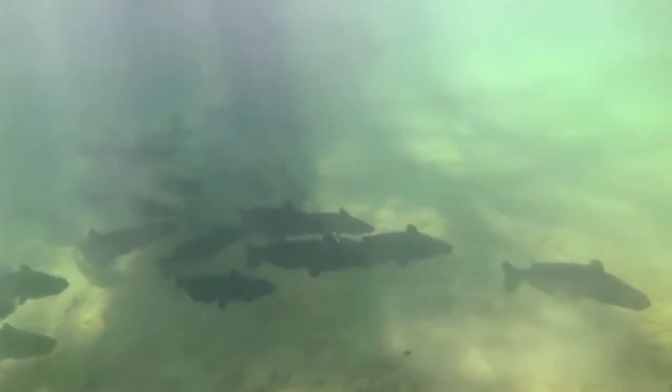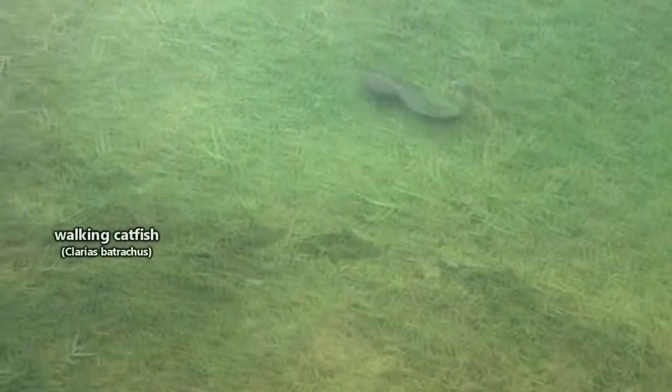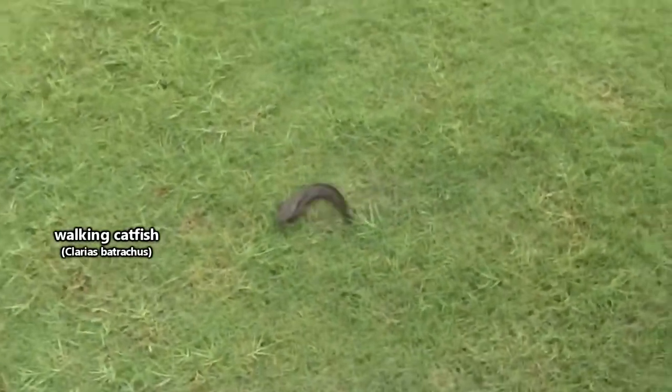Catfish can be found in freshwater, brackish water, and marine water systems and inhabit a variety of habitats. They may live in underground lakes, slow-moving streams, along coastlines, and there are species that are living in places where they aren't natively found, like the walking catfish who have become invasive to America.